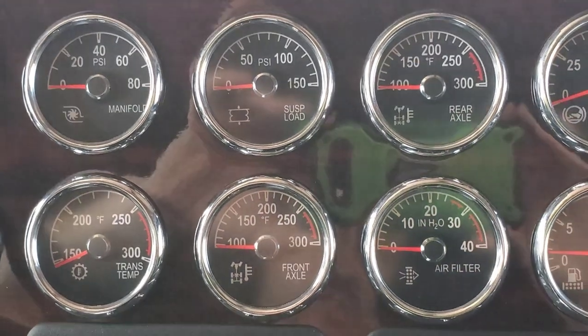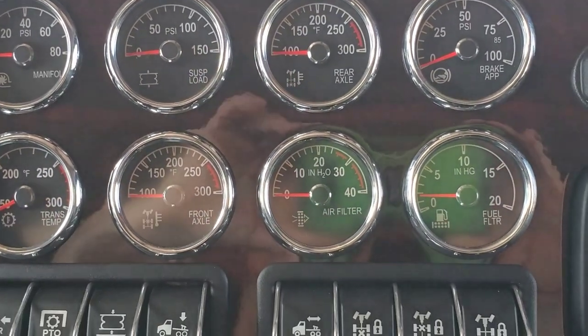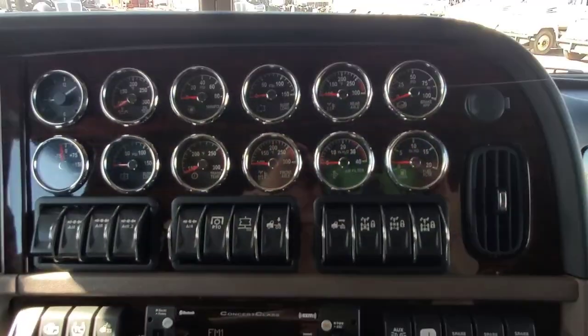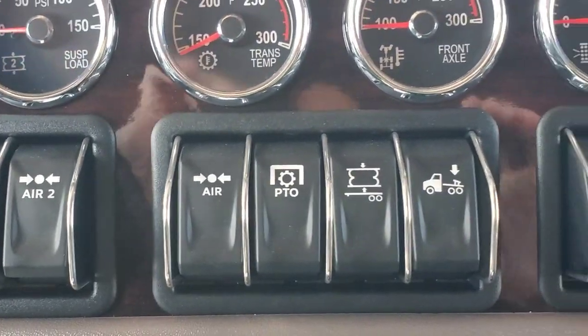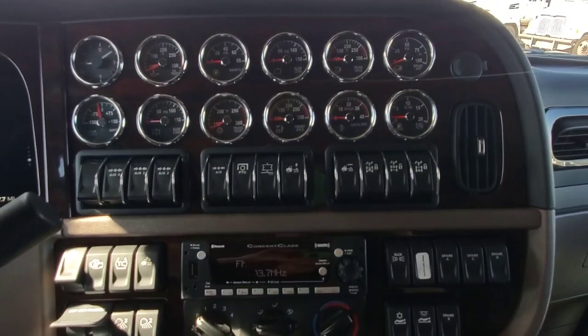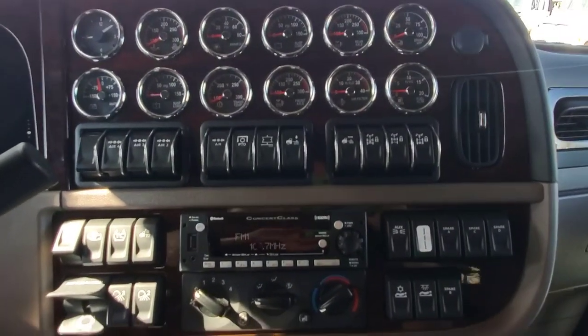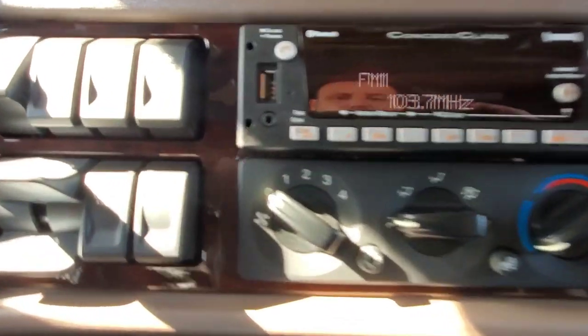We did the 12 and 12 setup on this one, which means we did 12 gauges and 12 air rockers — lots of spares. We've got to do these in clusters of four, so in order to keep it neat and tidy, that's how I do it. It's nice to have extra spare switches available to you.